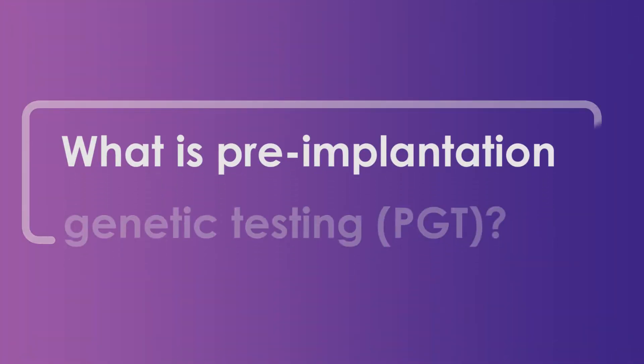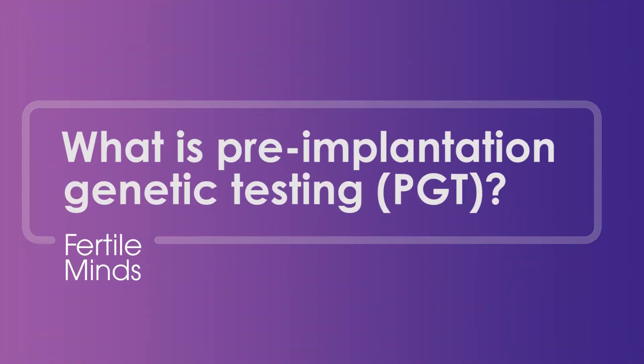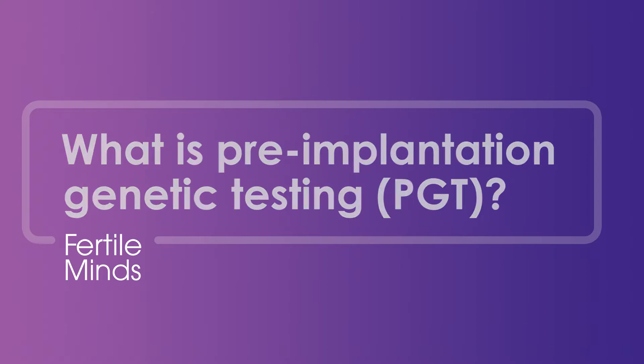Hello, do you want to know what pre-implantation genetic testing is and what it screens for? Do you wonder about the benefits, how it works and if it's the right treatment for your embryos?